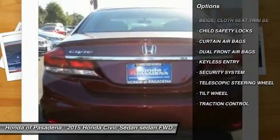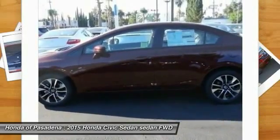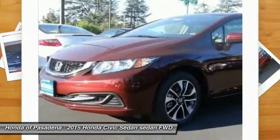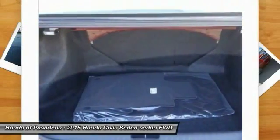control, security system, child safety locks, dual front airbags, tilt steering wheel, telescopic steering wheel. Drive away with a great deal on this vehicle — call or stop in today.